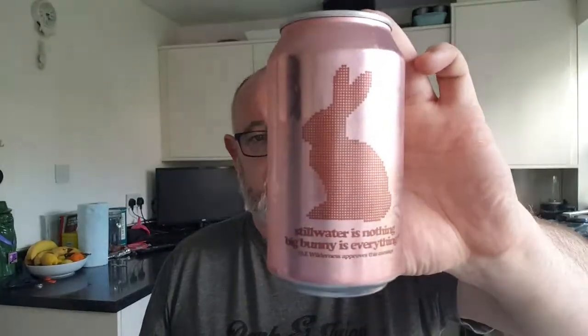I've got two Stillwater Artisanals. I've got Action Bronsons — I'm assuming that's 7% — and this is a Dry Hop Sour with Muscat grapes, which weighs in at 5%. So we're looking forward to reviewing that. And this one is Stillwater: 'Stillwater is nothing, Big Buddy is everything. Hazard Wilderness approves this message.' This is the Imperial Milk Stout, and this weighs in at 8%. So these are all available out of Barton's.